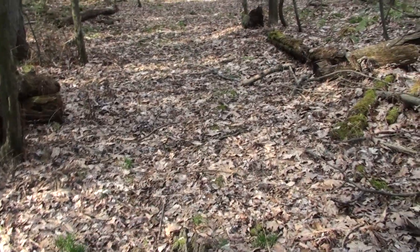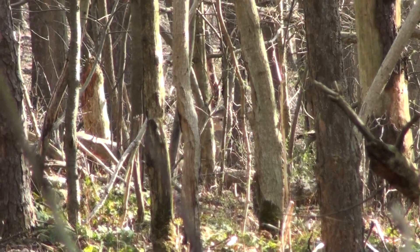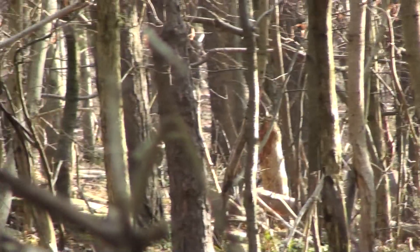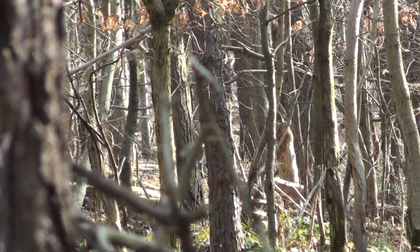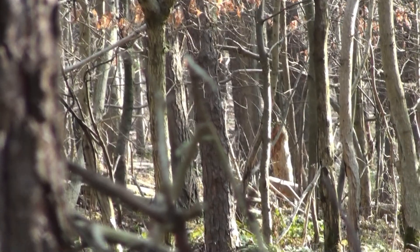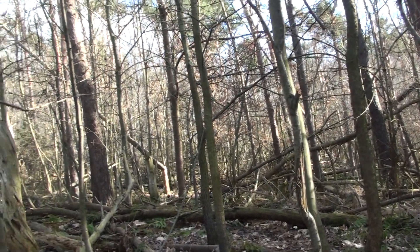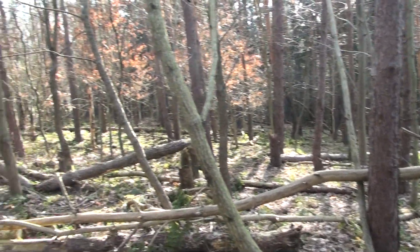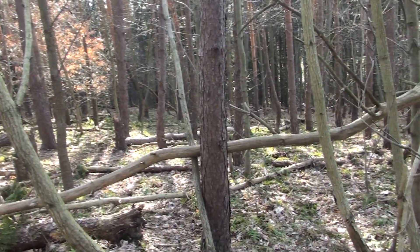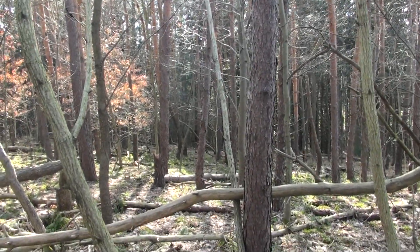Trevor actually found a shed right here last year on this trail. I just spooked a whole bunch of deer — there's at least ten. I'm thinking there was a buck in that group. That looked like a little spike. They're going right back where I came from. I was hoping to head down into these pines — they were all laying right here along the road. Hopefully, if there were any bucks that still had their antlers, they just dropped them right there.